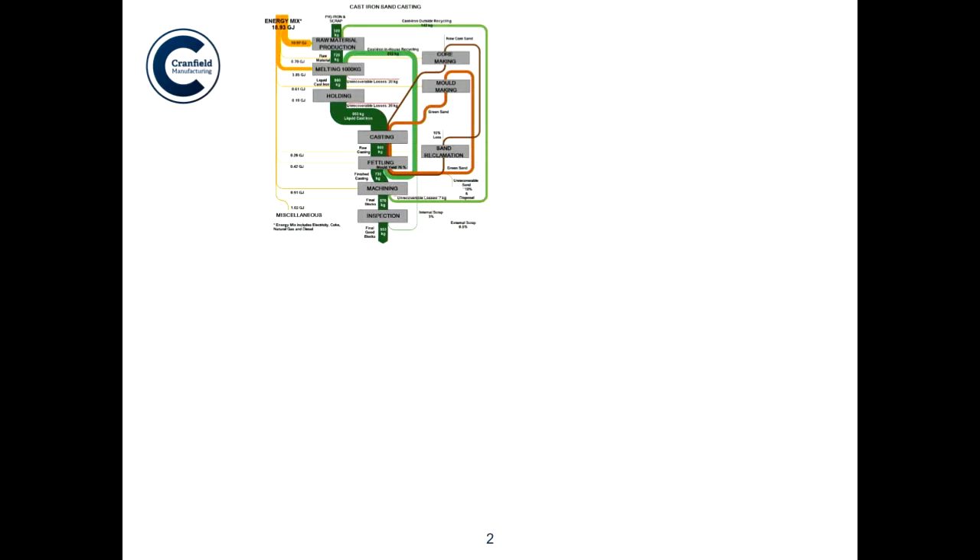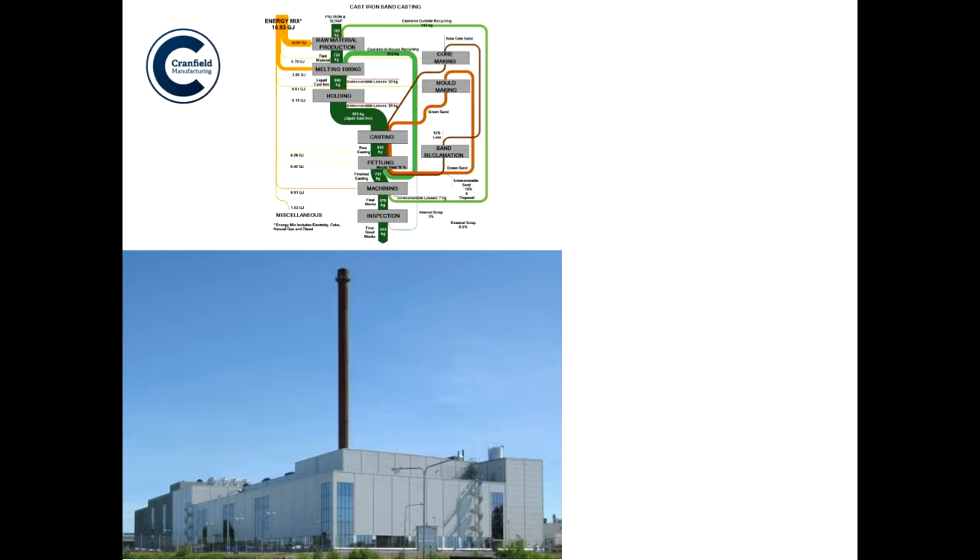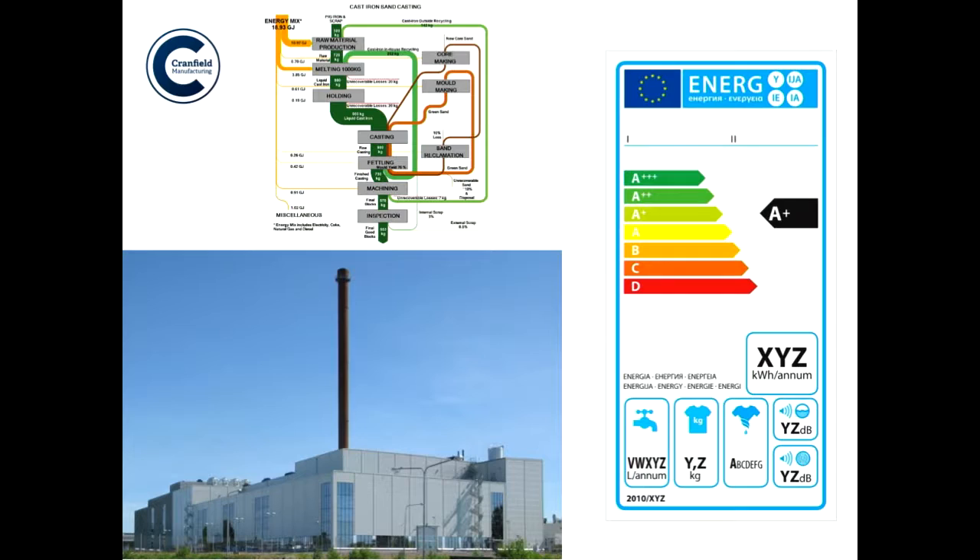I'm going to be talking about reducing energy in materials processing. I'm going to try and tell a bit of a story. I'm going to show you some stuff that we've done on trying to model materials flows and energy flows in some processing. I'm going to tell you a story about a factory that is very inspiring and hopefully follows some of the things that you heard already this morning from both Steve and from Gunther.